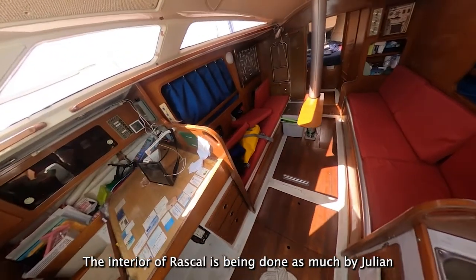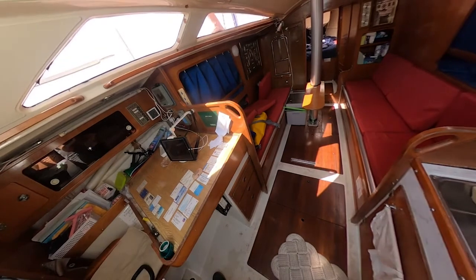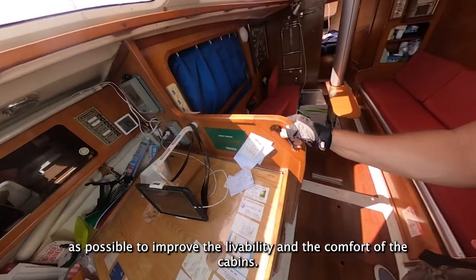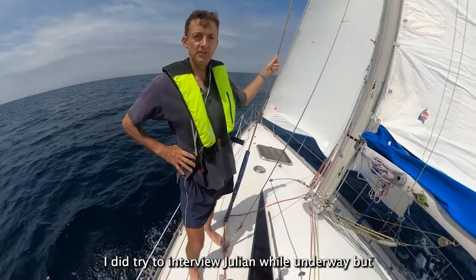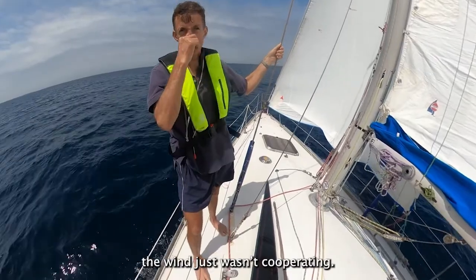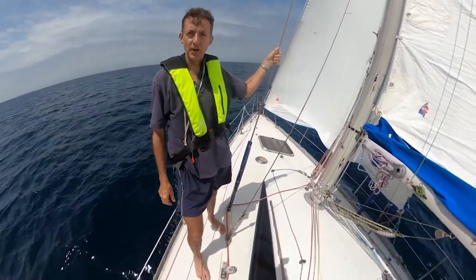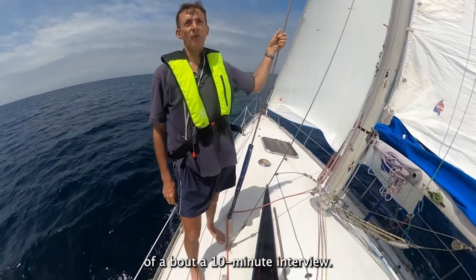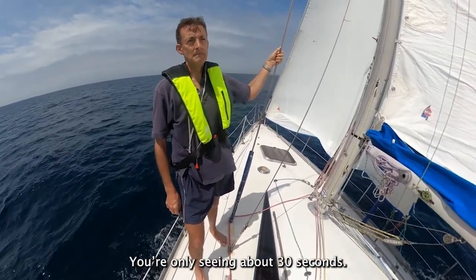The interior of Rascal is being done as much by Julian as possible to improve the livability and comfort of the cabins. I did try to interview Julian underway, but the wind just wasn't cooperating. The only audio I could really salvage is this part after about a 10-minute interview — you're only seeing about 30 seconds.